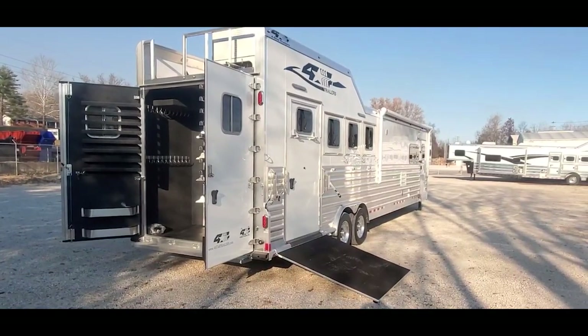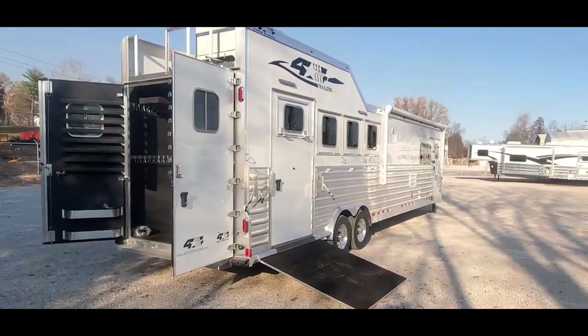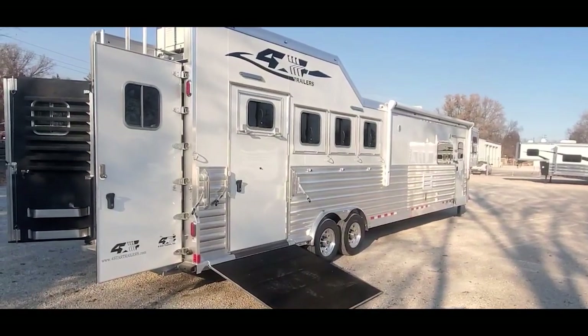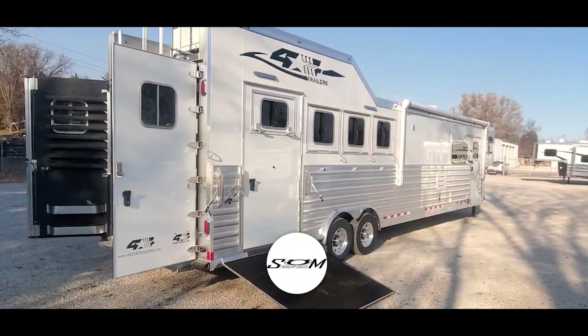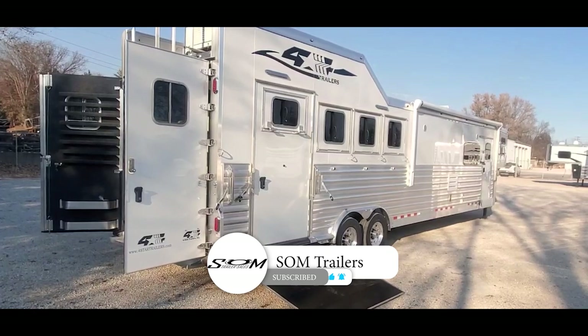Dave here at SOM Trailers, SOMTrailers.com. I'm going to give you a video tour on a brand new 2024 Four Star four-horse with a 15-foot 9-inch short wall. Do me a favor — hit that like and subscribe button. You'll get instant notifications when we post new and used inventory.